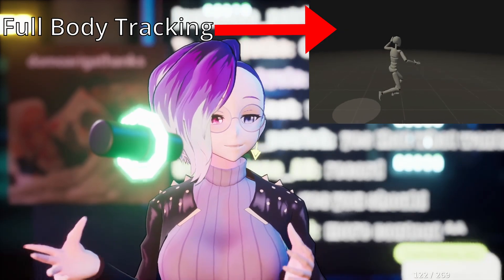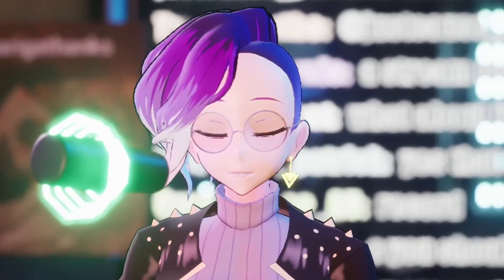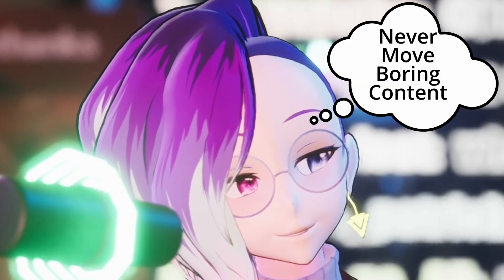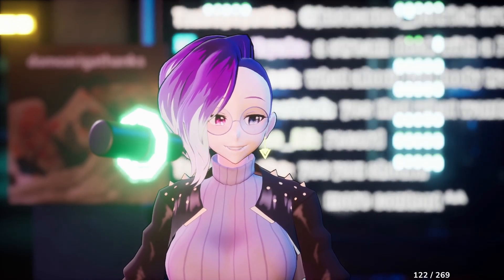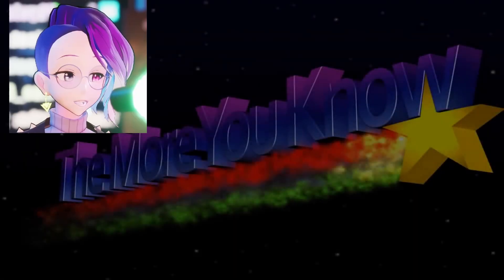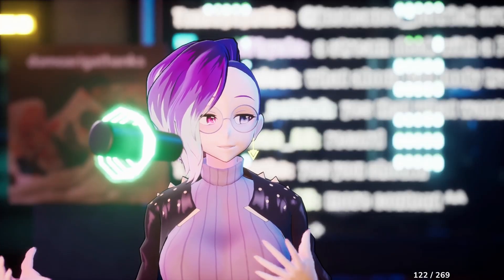If you are thinking about getting full body tracking to improve your vtubing setup, here's something you actually need to think about: how often are you going to get up and move, and what kind of content are you doing? If you're doing gaming content or just chatting content, can you accomplish the exact same thing by sitting? Right now I'm sitting — do I need full body tracking?